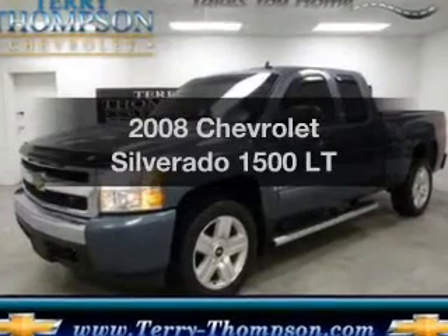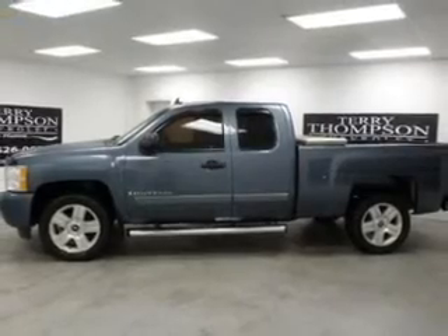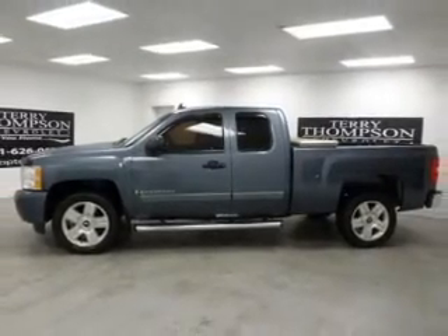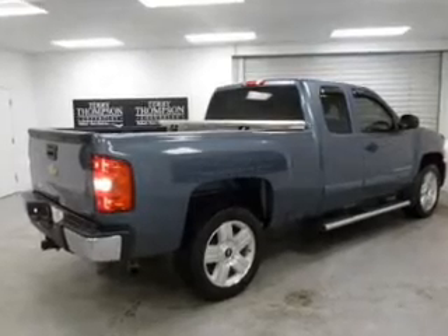Introducing the 2008 Chevrolet Silverado 1500 — this is the set of wheels you've been looking for. The powertrain includes rear wheel drive with a powerful 8-cylinder engine driven by an automatic transmission.